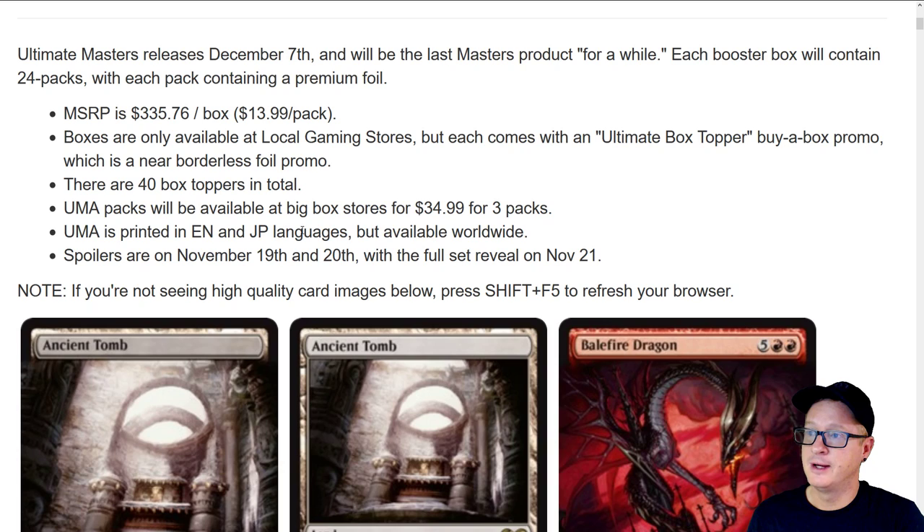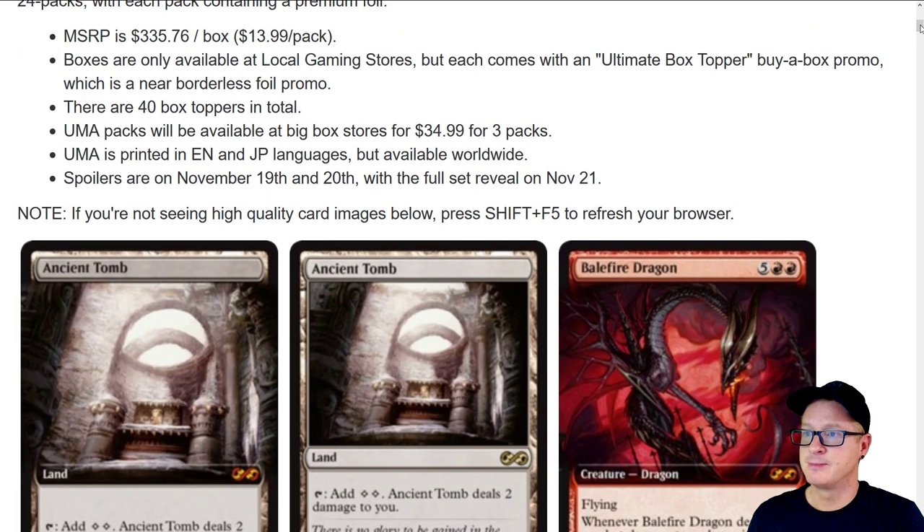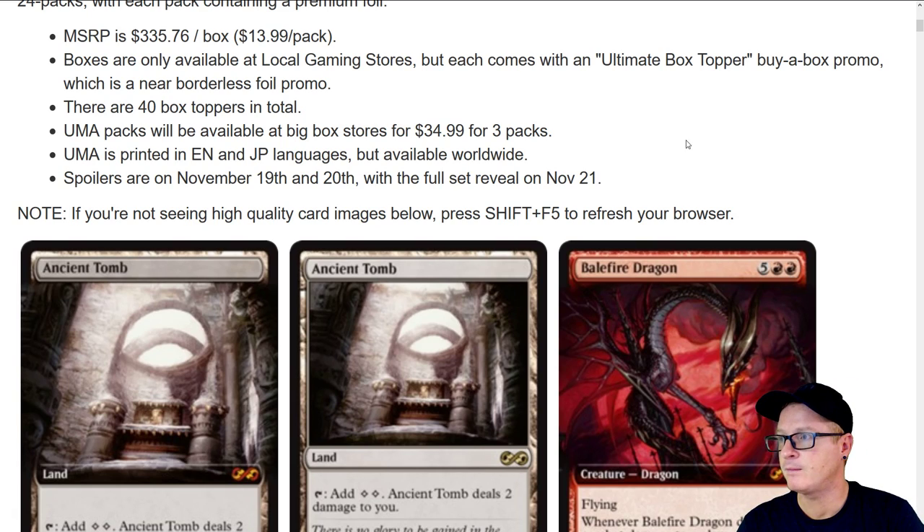Ultimate Masters packs will be available at big box stores for $34.99 for three packs — we've seen that before with Unstable, Iconic Masters, and Masters 25. Ultimate Masters is printed in English and Japanese languages but available worldwide. About 45% of my audience is overseas, so I hope you guys are excited for that. Ultimate Masters spoilers are going to be on November 19th and 20th, with the full set reveal on November 21st.